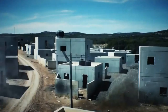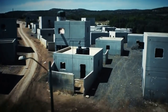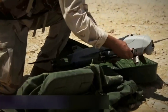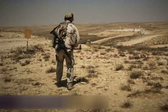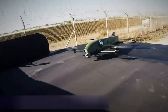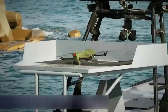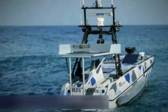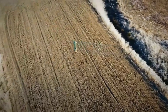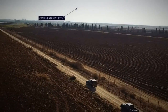Rotem is equipped with advanced optical and electronic systems to provide high-quality video and real-time data. This drone can operate both during the day and at night, thanks to its infrared sensors. Rotem is equipped with an advanced autopilot system and can autonomously carry out assigned missions.